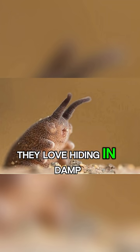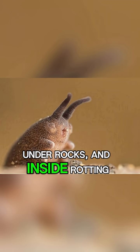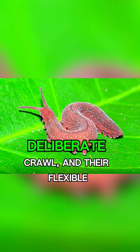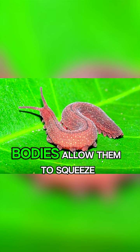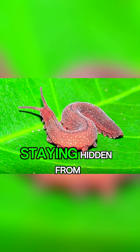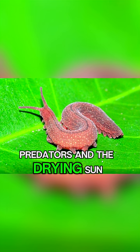They love hiding in damp leaf litter, under rocks and inside rotting logs. They move with a slow, deliberate crawl, and their flexible bodies allow them to squeeze into the tightest nooks and crannies, staying hidden from predators and the drying sun.